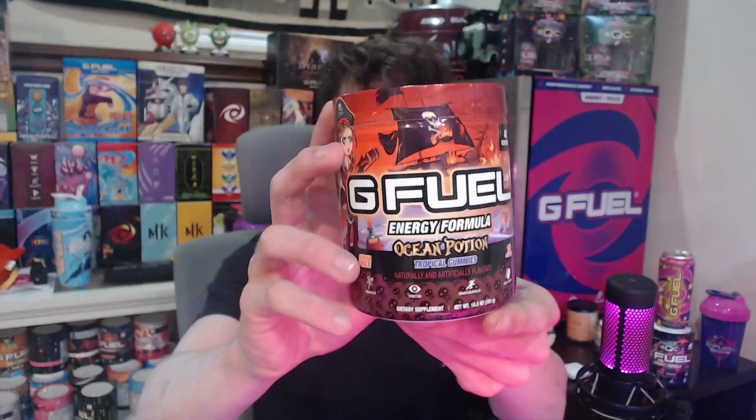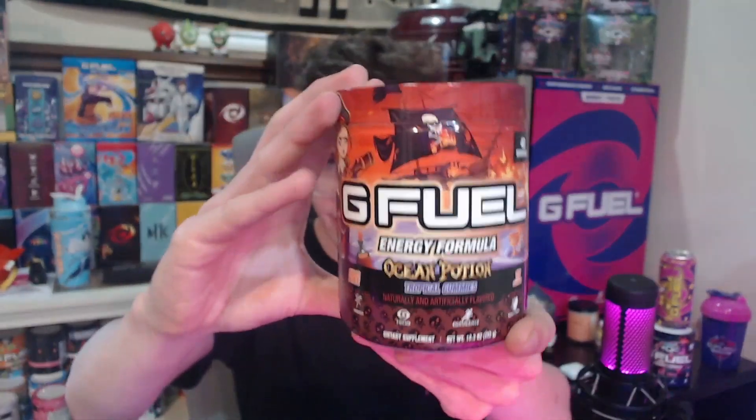This skin looks absolutely fantastic. I already kind of broke the seam a bit because I was really excited to try this, but I forgot to record this section. This tub just looks absolutely fantastic — we have a pirate ship in the main foreground that's on fire and it's sinking into the ocean.